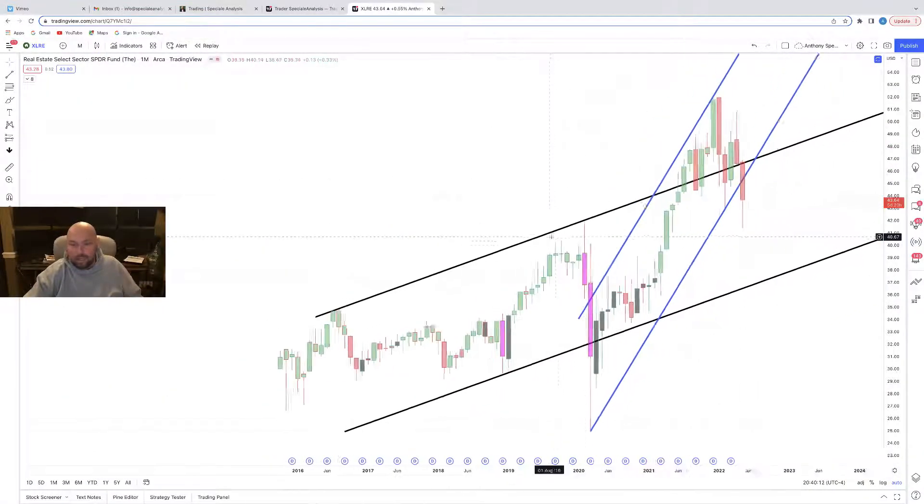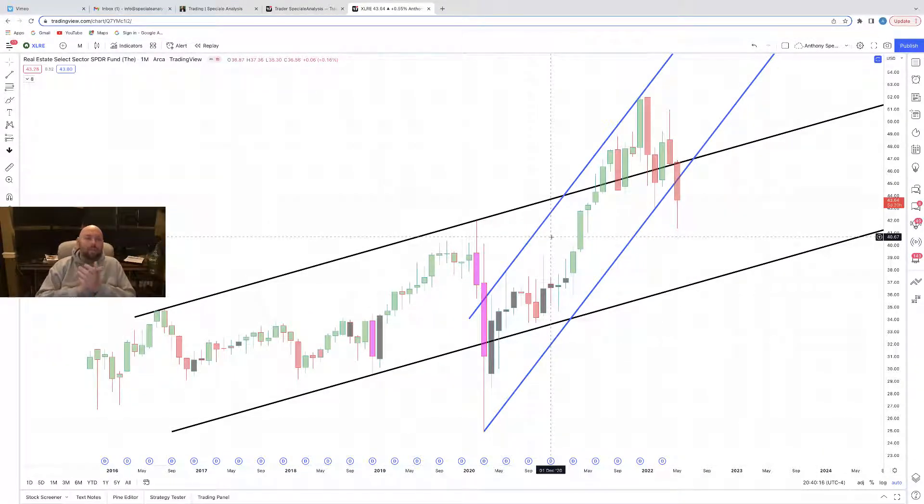XLRE — an ETF that hasn't been around very long, but this is for the real estate sector. Rather than having to pick the right REIT (real estate investment trust), you can pick the overall sector. If you believe the real estate market is going higher, this is a great stock to buy. If you believe it's going lower, this is a great stock to sell or short. All of these are available in the options market. We can see we're breaking through some support — we've fallen through support here and here. Perhaps we have a little lower to go, but we wait for confirmation, instill the trade plan, and get to work.